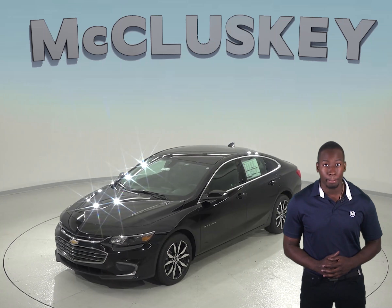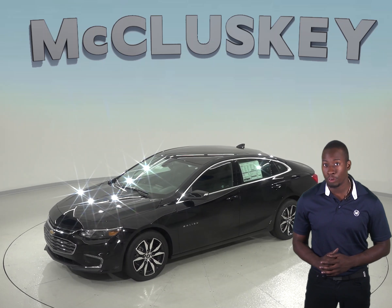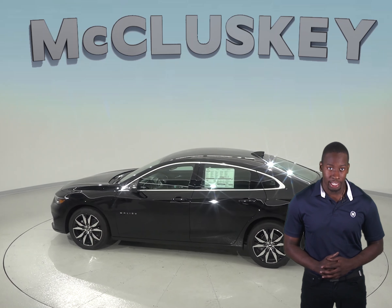If you've been thinking about getting the Honda Accord, then you should definitely consider the Chevrolet Malibu. The Chevrolet Malibu has pre-tensioning seat belts that sense rear collisions and remove slack from the front seats in order to protect the drivers and passengers from whiplash and other injuries. The Honda Accord does not offer a whiplash protection system.